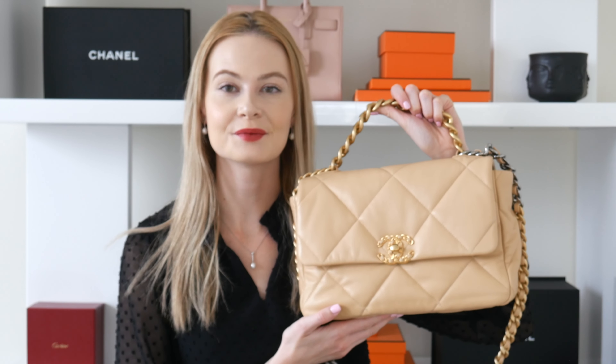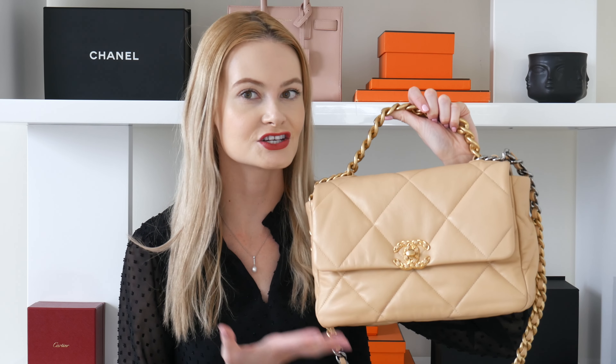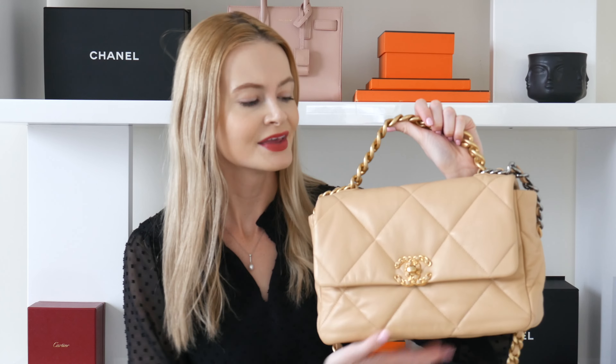The first bag I would recommend is the Chanel 19 in either small or medium in a neutral color. The one I have is the Chanel 19 in size medium from the 22C collection in a beautiful beige color. I wasn't really sold at first when this bag came out — I thought it was going to be a trend. I love the look of it; it's very casual, a lot more casual than the flap, and it fits a lot more, so it's much more practical.